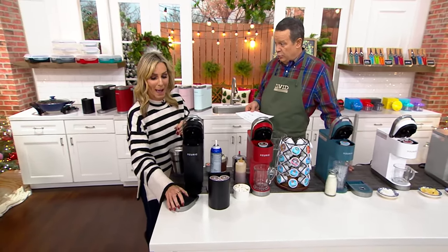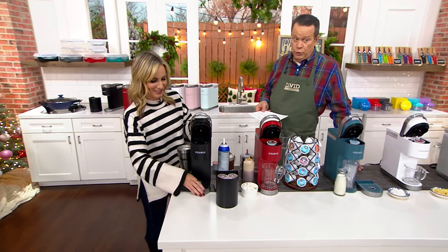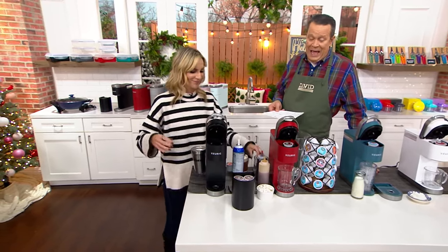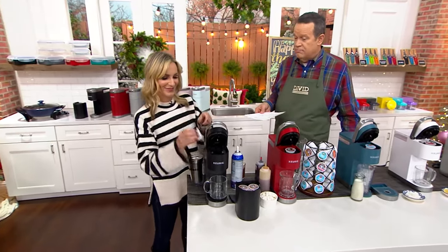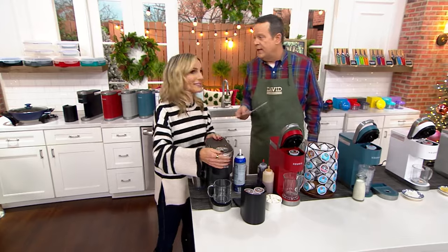The shipping on this ordinarily would be $7.50 on top of the cost of the brewer. We're going to include free shipping, and a $20 voucher is what we include. So you go to Keurig.com and buy K-cups to your heart's content.